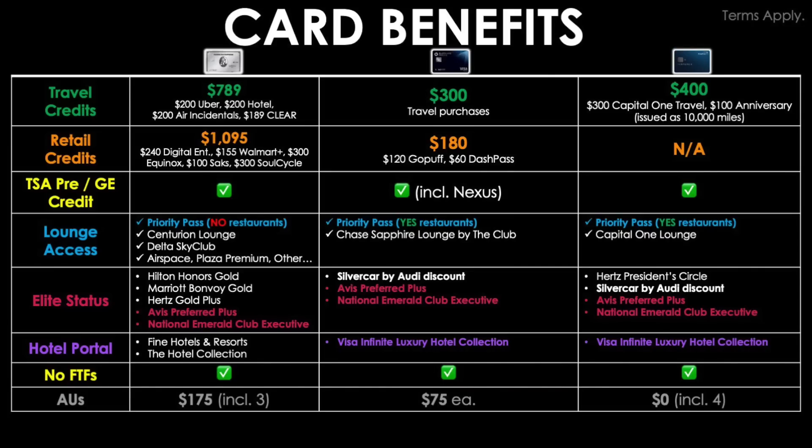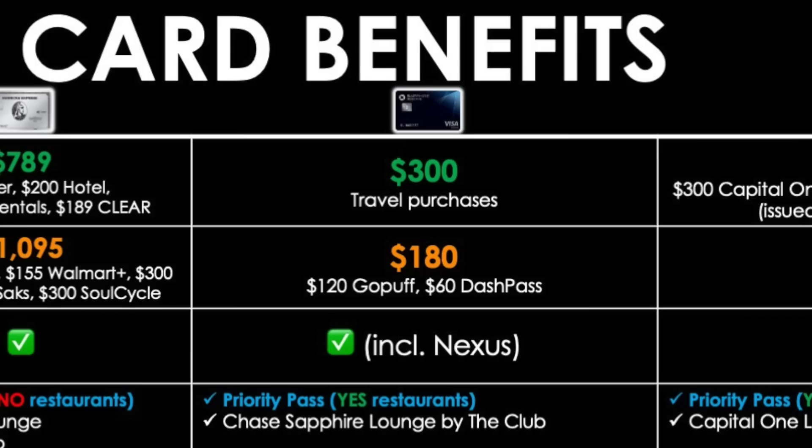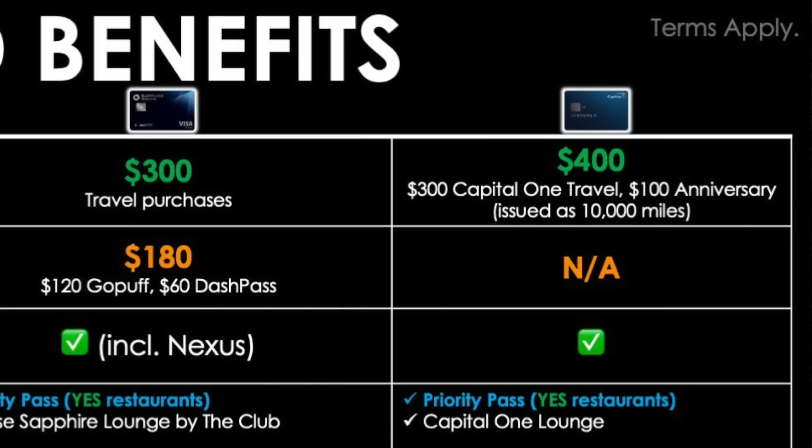Since we're talking about three very premium credit cards with a ton of benefits and a lot of fine print, let's move into the abbreviated benefits section. On the left-hand column you'll see color-coded benefits including travel credits, retail credits, TSA PreCheck or Global Entry credits, lounge access, elite status, hotel portals, no foreign transaction fees, and authorized users. Starting with travel credits: the Amex Platinum gives up to $789, broken down into $200 for Uber, $200 for hotels, $200 in air incidental credits, and $189 toward a Clear membership. The Chase Sapphire Reserve keeps things simple with a flat $300 travel credit that works for pretty much any flight, hotel, or rental car. The Capital One Venture X issues up to $400 — $300 as a regular credit when booking through Capital One's portal, and an extra $100 as an anniversary bonus of 10,000 miles redeemable as $100 toward travel.